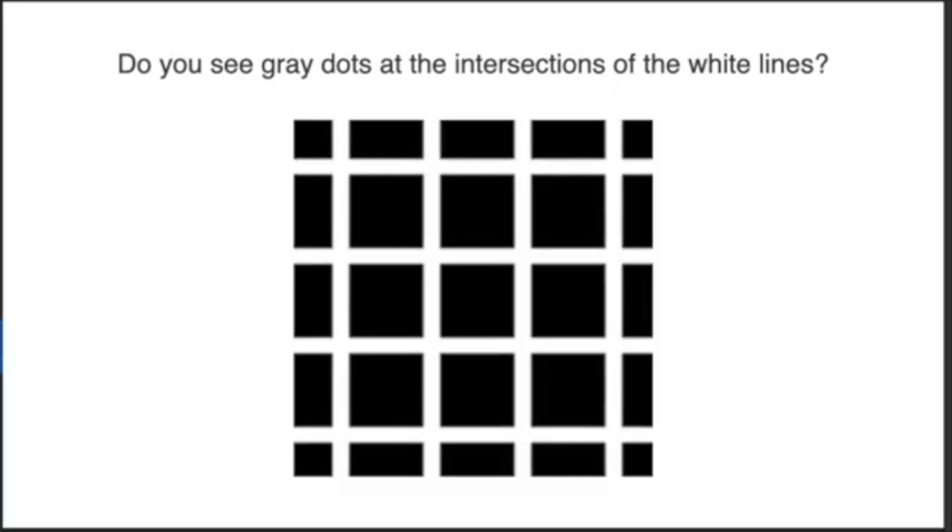I think this is our last one. Do you see gray dots at the intersections of the white lines? Oh yeah, totally — they're like all over there.